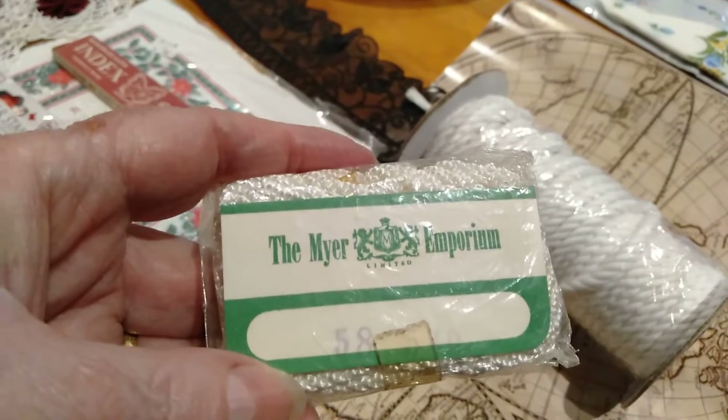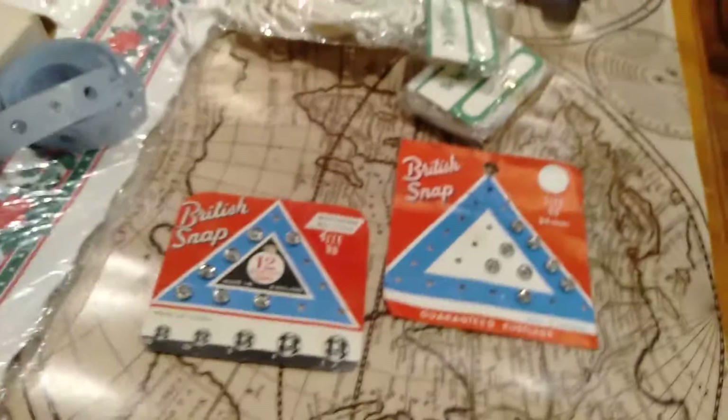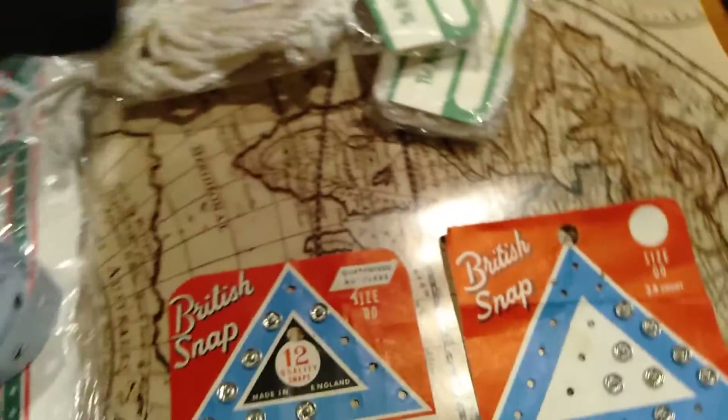I got some cord which was cheap — it's from my emporium and has a really old label, back in the day when Myer's first started. I also got a couple of old snappies on their original card, which I thought was pretty groovy.